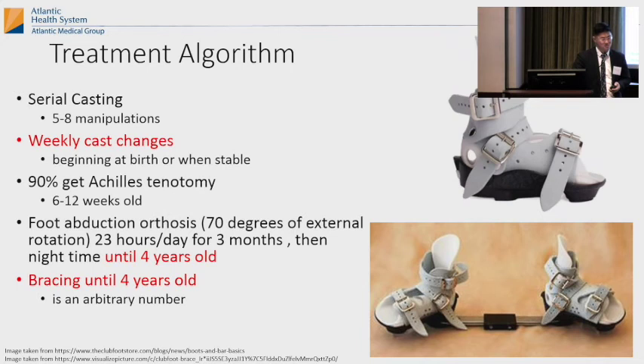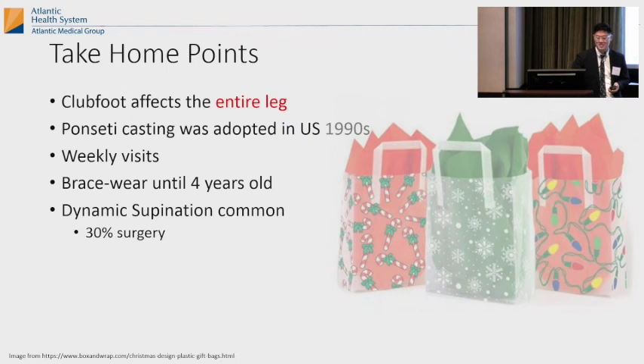Take-home points: clubfoot affects your entire leg. Ponseti casting is the gold standard treatment — it was accepted in the 1990s. Back in the 1970s they were telling you to do surgery, but now casting has been the standard since 1990. Tell parents they need weekly visits and then they're going to wear a brace until they're four years old. About 30% of these kids get dynamic supination, where the entire foot kind of supinates while they walk, and 30% might need surgery around four years old because the clubfoot kind of comes back.